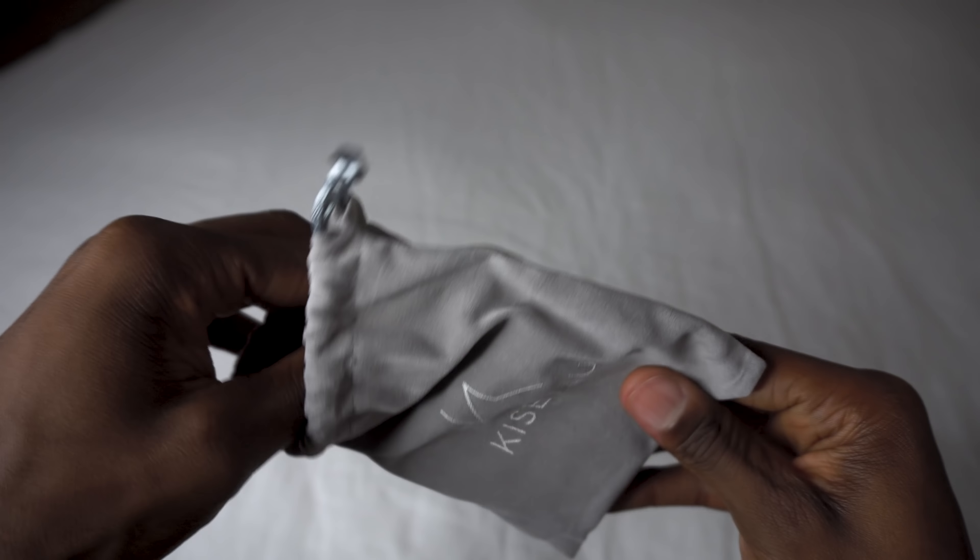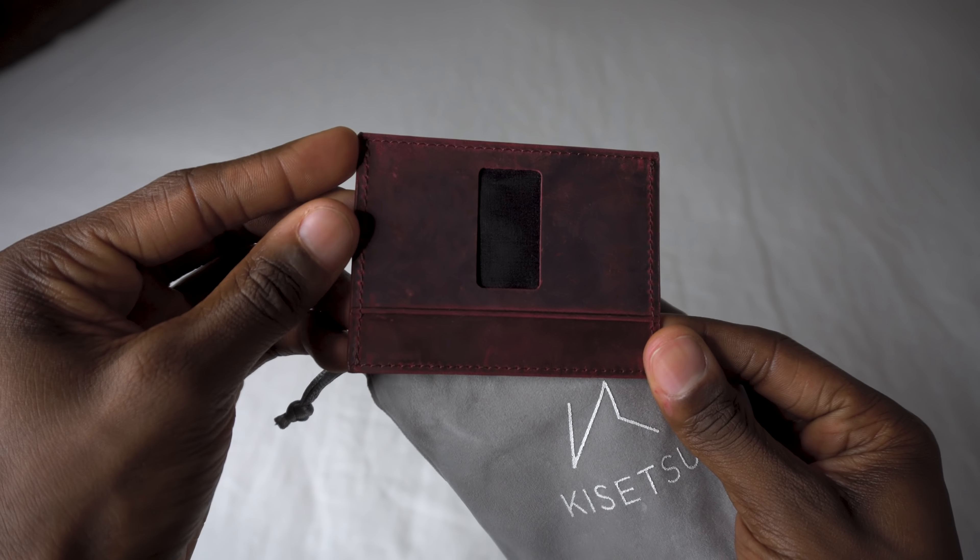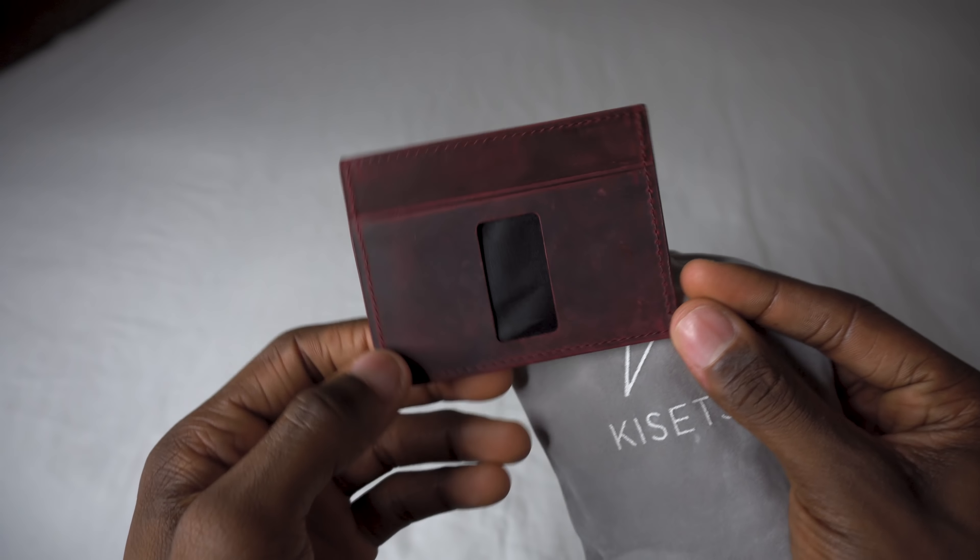If you haven't seen my minimalist everyday carry video yet where I talk about the Hair You wallet by a brand called Kasetsu that I carry every single day, I'll leave a link to it in the description box down below. And to be completely honest with you, I love this wallet so much that I bought a second one in the red wine color to give to my younger brother who is a second lieutenant in the army and he travels often.